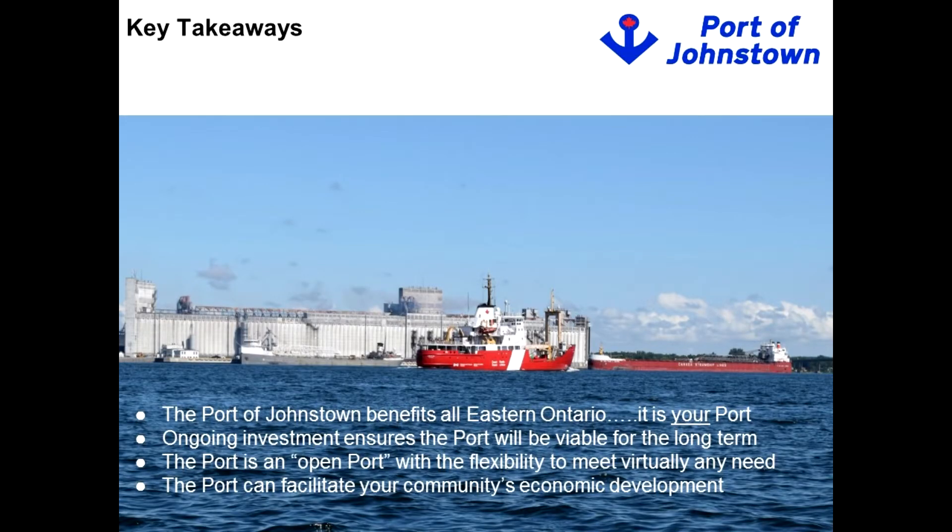What I want you to take away from today: first, this port is viable for the long term thanks to the investments made — it's operated sustainably and will be here to serve all your clients' needs. Second, it is an open port. Any client, any longshoreman, any logistics company can use this port. We're open to any and all ideas on how the Port of Johnstown can facilitate economic growth in eastern Ontario and Leeds and Grenville.